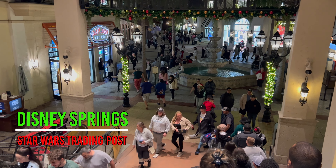Our first stop: Disney Springs. Let's head to the Star Wars Trading Post and see what legacy lightsaber hilts they have for sale this week.